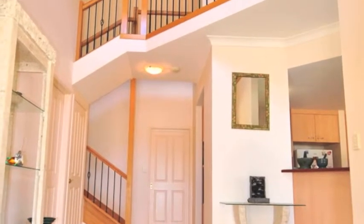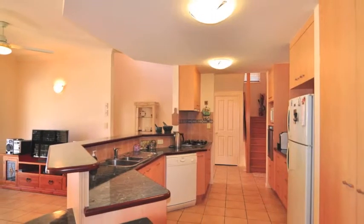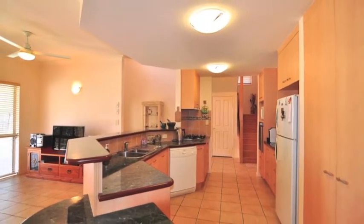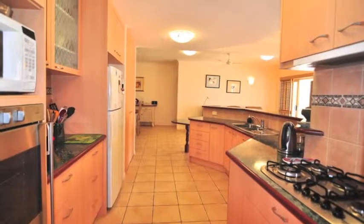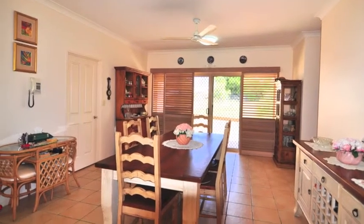Step inside to the grand entry foyer complete with chandelier and tile inlays, a home designed with entertaining in mind. The kitchen offers oodles of bench and cupboard space, gas cooktop, wall oven and large pantry, and sits just off the open plan lounge and dining area.